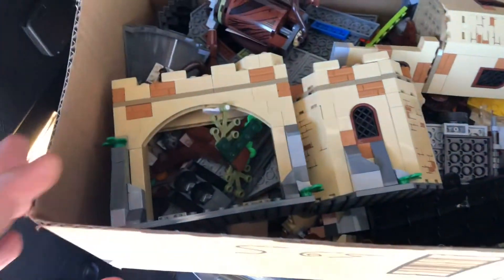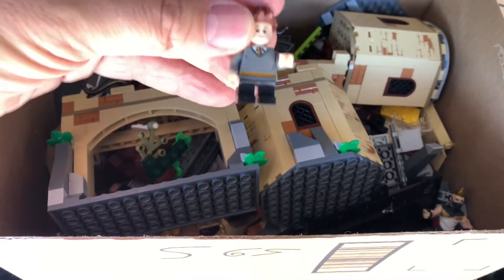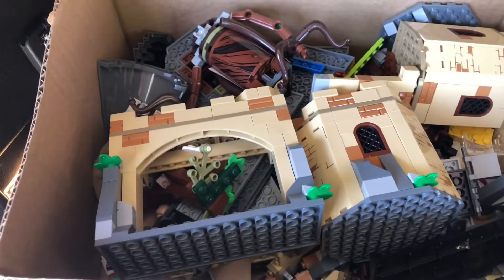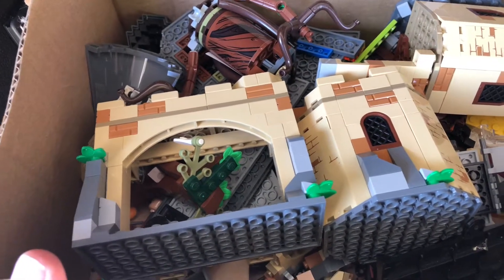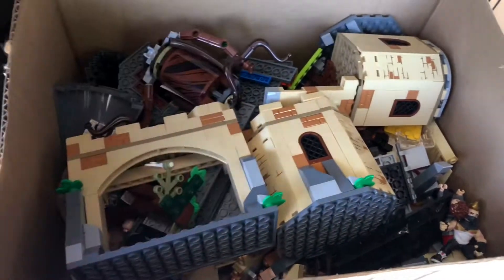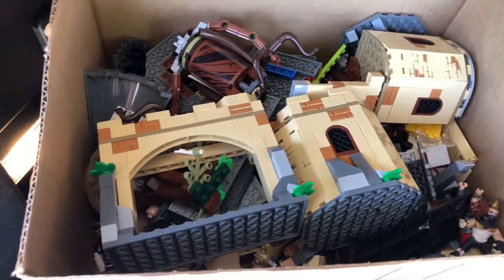I bought this set of Lego — I say set, I don't know if it's complete. It is Harry Potter. I did see a Harry Potter minifig in there — maybe that's Ron Weasley, I'm not sure. I paid $6 for this. We'll take it all apart, find the instructions online, my wife will build it and we'll see how close it is. For $6, still a pretty good buy.